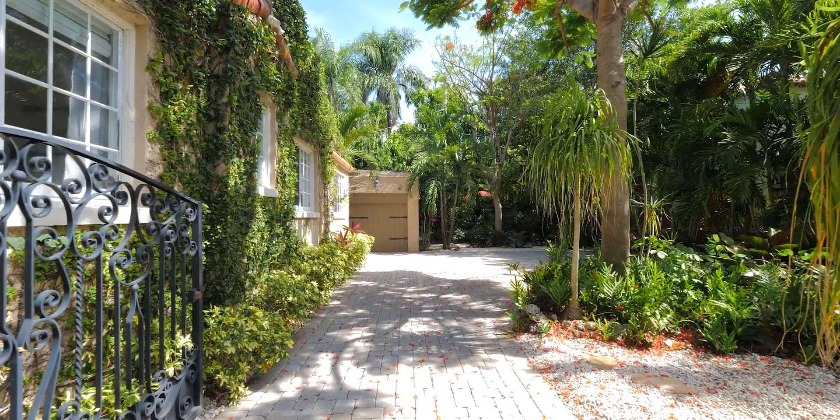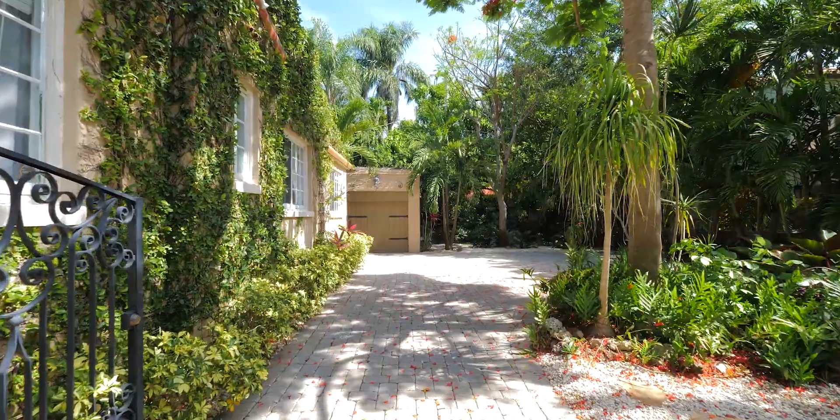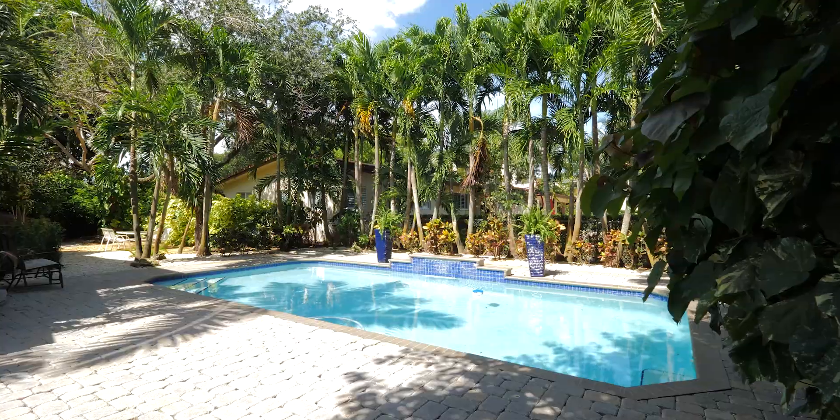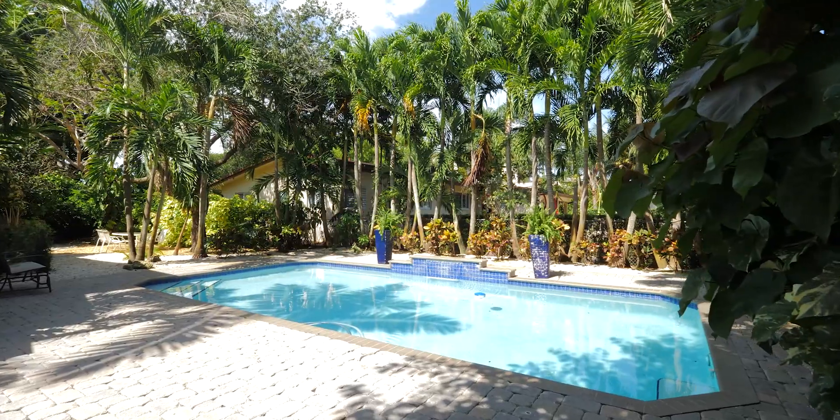This property is such an incredible opportunity for a future owner. It's a double-sized lot with plenty of space all the way around to enjoy. You have incredible parking space with a cobblestone paved driveway and back terrace, and a full-sized pool and mature landscaping.